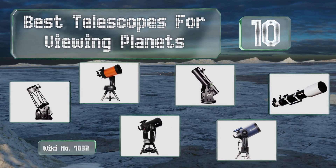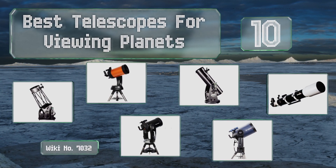EasyVid presents the 10 best telescopes for viewing planets. Let's get started with the list.